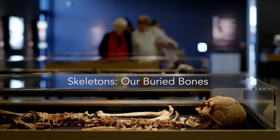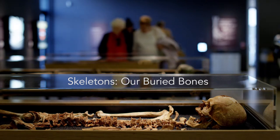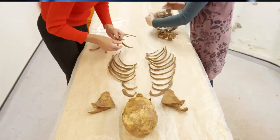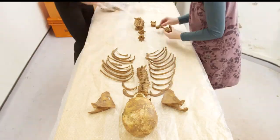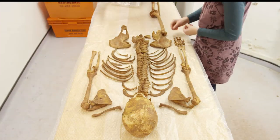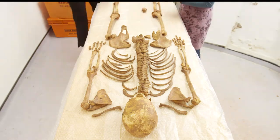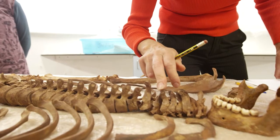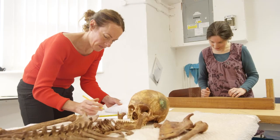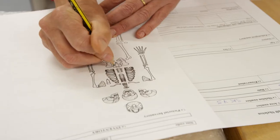I'm a forensic anthropologist, which means that I study the remains of people from the past. We will look at skeletonized or partially skeletonized remains and assess age at death, the cause of death, the means of death, sex, ethnicity, and any other kind of biological signal which will help us identify those people.